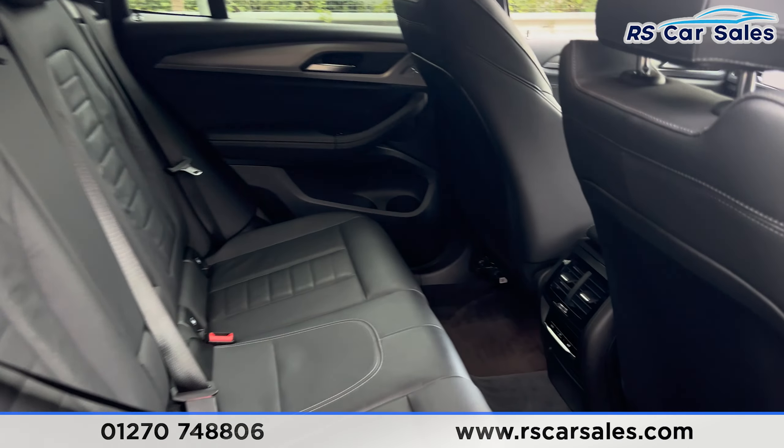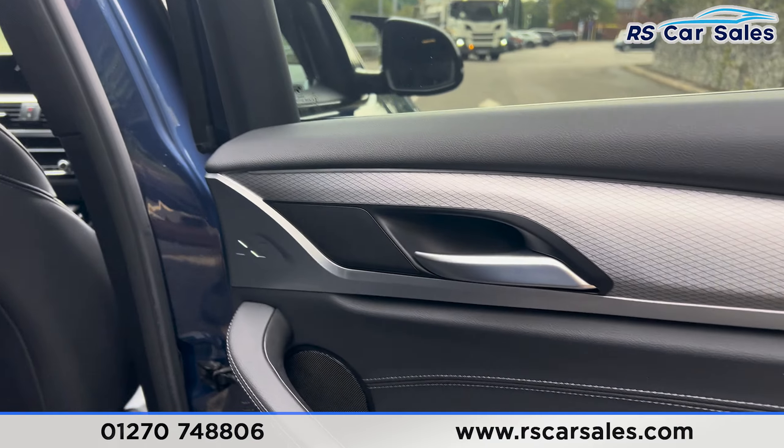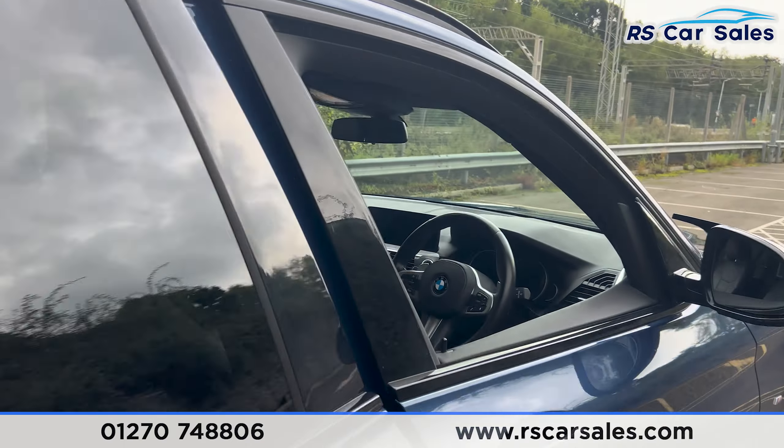We have the fixed ISOFIX points and also climate control down there for the rear passengers. On the doors you'll find integrated speakers, brushed metal door handles with ambient lighting, and also electric windows.